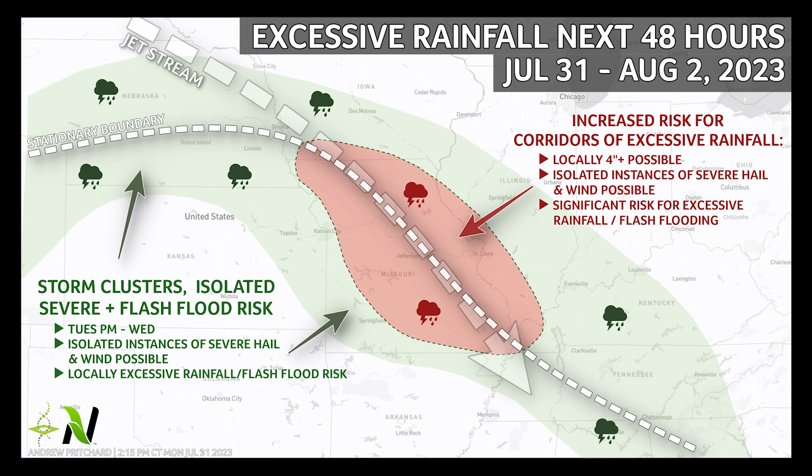High-impact weather forecasting can often be broken down into an ingredients-based approach. The ingredients for a catastrophic localized flooding rain event over a 1-3 day period are deep moisture, a stationary frontal boundary, and enhanced jet stream flow parallel to the frontal boundary.